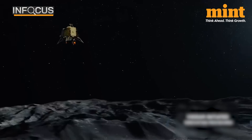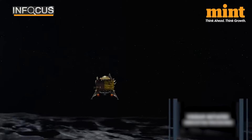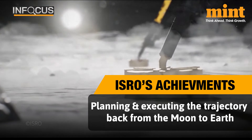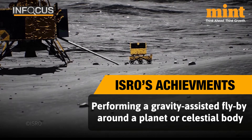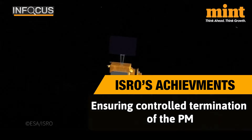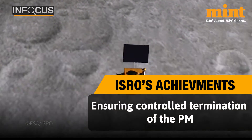ISRO has outlined the primary results of the return maneuvers performed on the propulsion module for future missions: planning and executing the trajectory back from Moon to Earth, creating and validating software for this maneuver, performing a gravity-assisted flyby around a celestial body, and ensuring controlled termination of the propulsion module to prevent debris around its end of life on the Moon's surface.